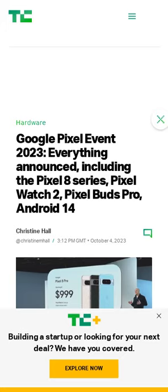Google announced the Pixel 8, Pixel 8 Pro, Pixel Watch 2, and many other goodies at its Made by Google event yesterday. This article contains summaries of the most important parts of the keynote. The main draw to this year's Pixel phone upgrades seems to be the camera specs and the new Tensor G3 processor. Android 14 has started rolling out to supported Pixel devices and will roll out to other Android devices later this year.